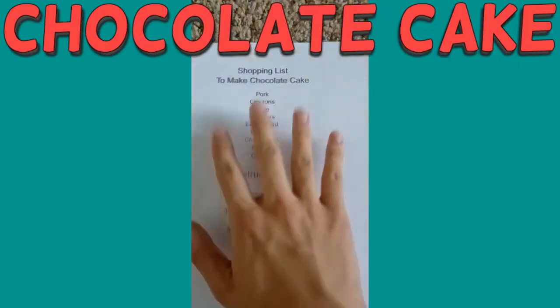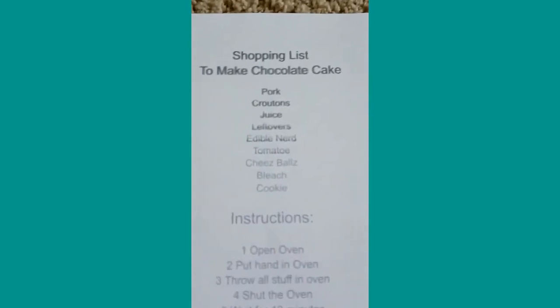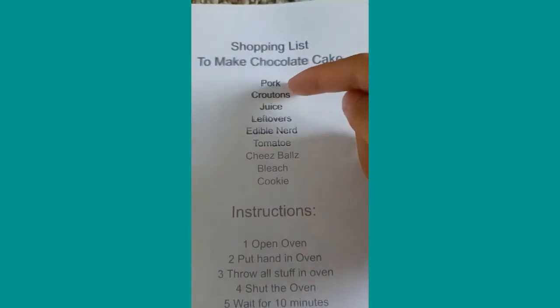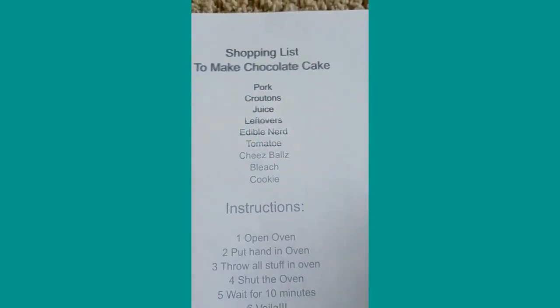Today we're gonna make chocolate cake. This is a shopping list with all the instructions right here. I'm also gonna add some subtitles here and there because my audio is really bad on my phone. Let me just zoom in — so the ingredients are: pork, croutons, juice, leftovers, edible nerd — okay, that's an odd one.